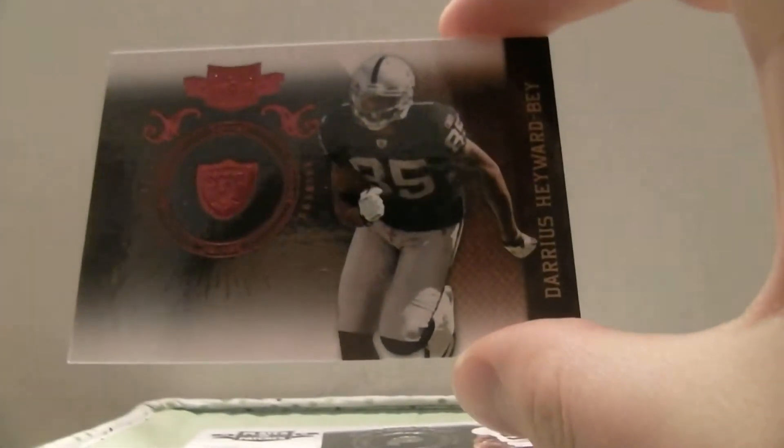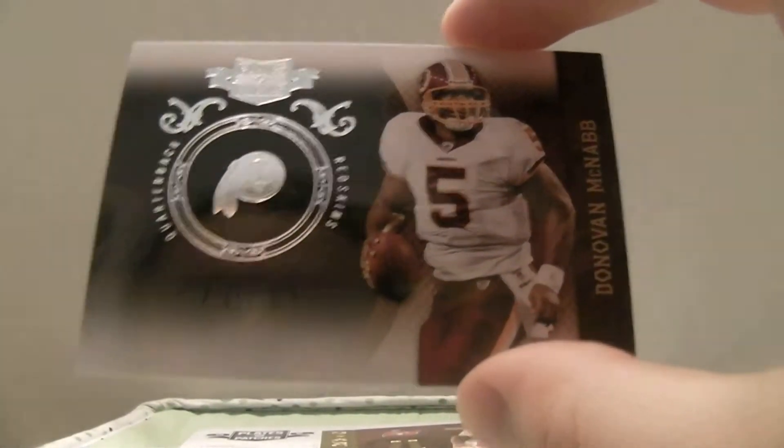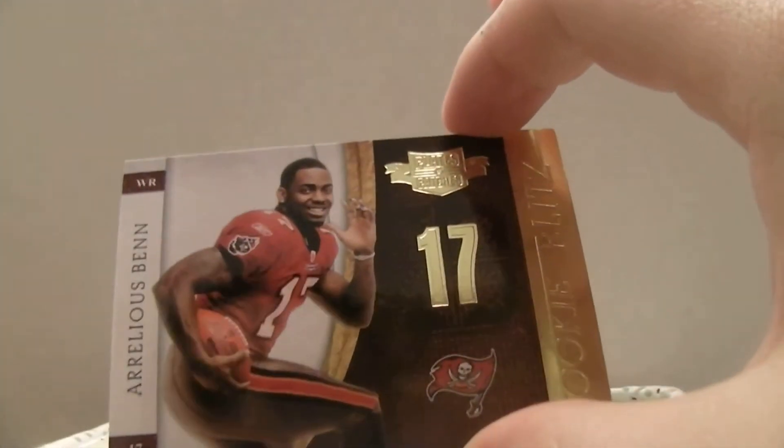Jeremy Macklin for the Eagles, $4.99. And then we have Darius Hayward-Bey for the Raiders, $4.99. And then we got a silver Donovan McNabb, out of 100. And then we have Aurelius Benn, $2.99, Rookie Blitz.